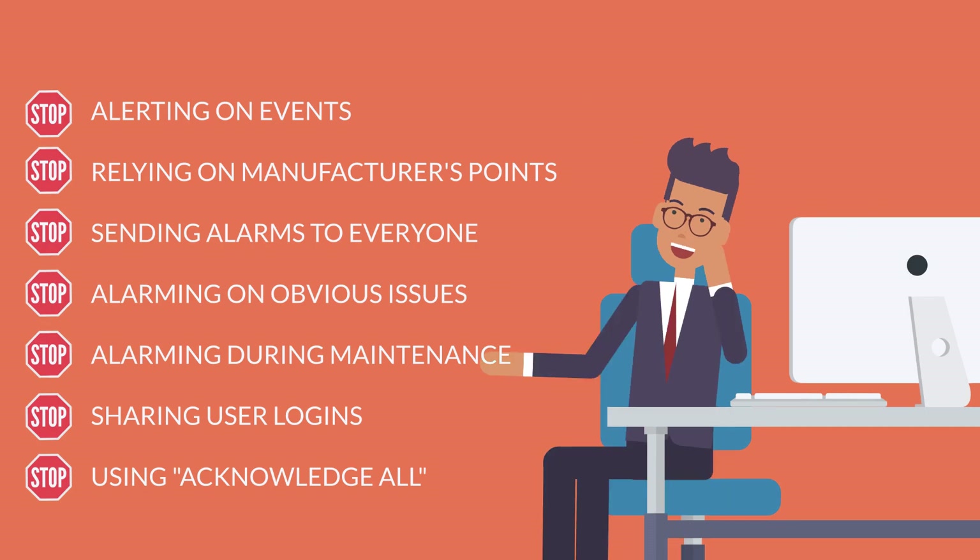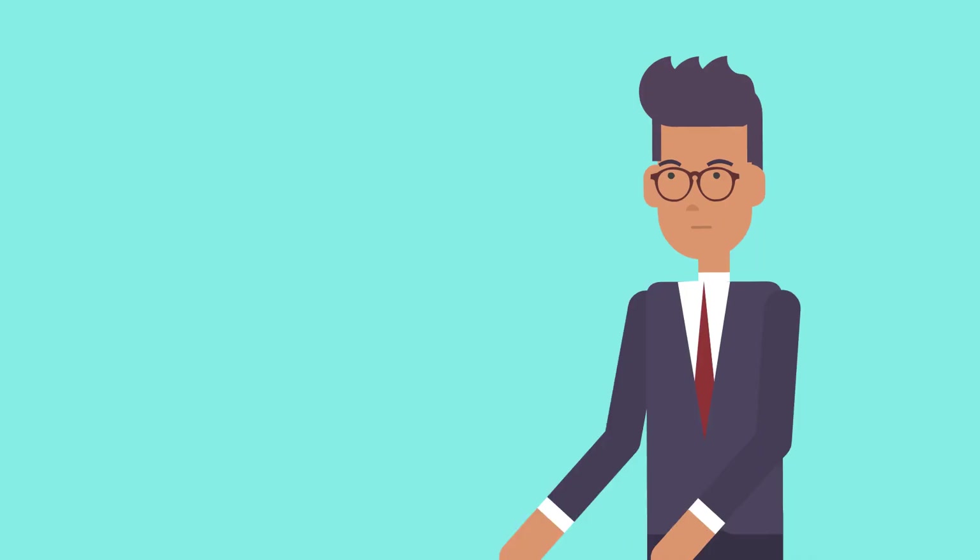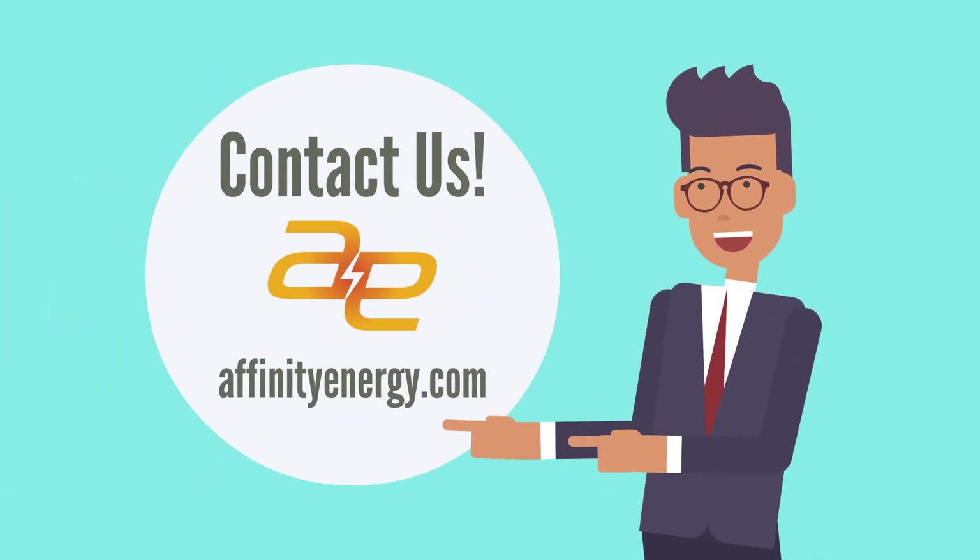Remember, a smarter alarm system makes a more efficient, safer, and profitable facility. Let us know if you need help setting up a smart alarming SCADA system.